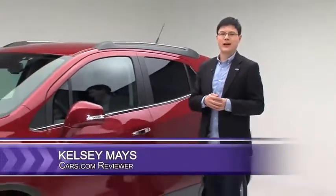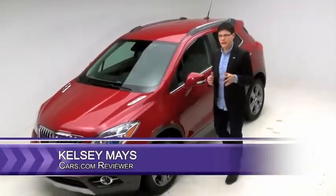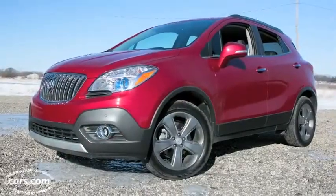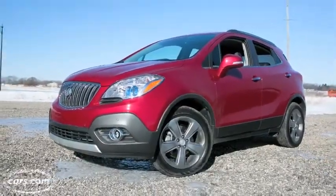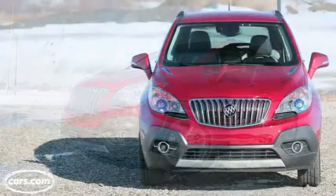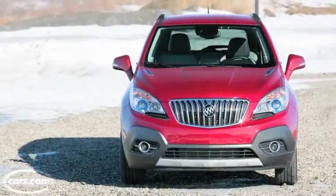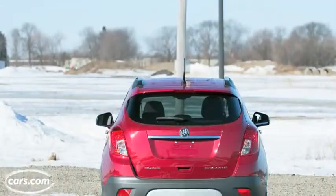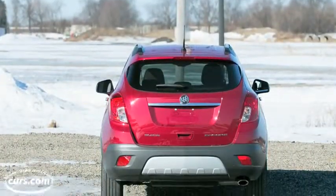Hi, I'm Kelsey Mays for Cars.com. Luxury SUVs seem to be getting smaller and smaller these days. Buick drives the point home with the affordable Encore, which sort of strikes a middle ground between luxury and non-luxury SUVs. So does Buick have what it takes to find a sort of premium middle ground between the BMW X3s and the Honda CRVs of the world? You're about to find out.